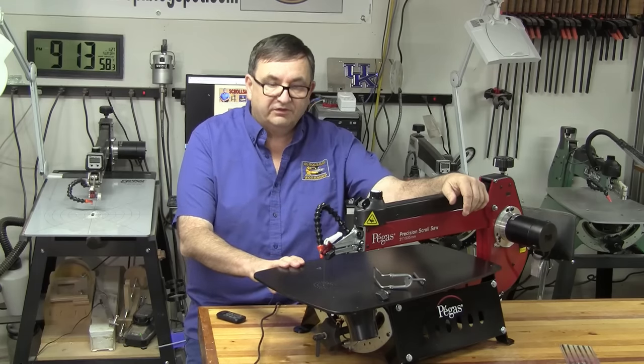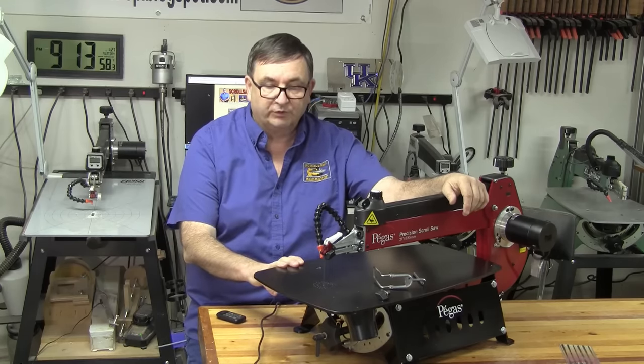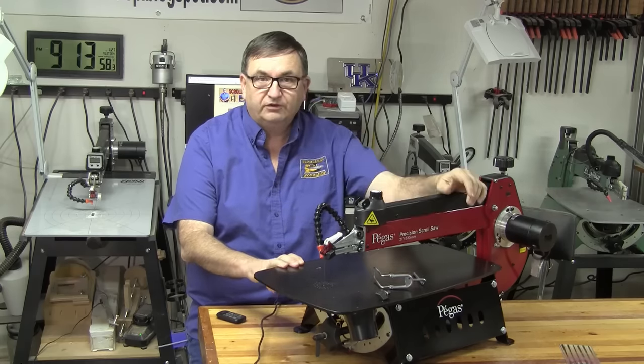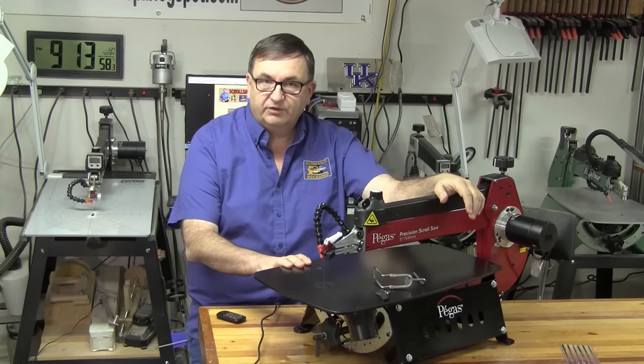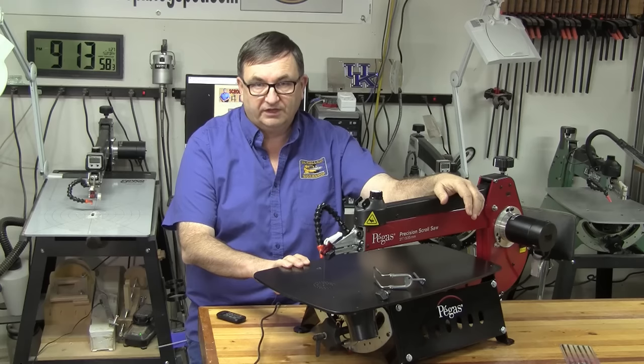The company having this saw manufactured is SCIES Miniatures out of Switzerland. They have teamed up with a manufacturer in Taiwan to produce this product. They've been selling it in Europe for a while but are getting ready to release it here in the United States.